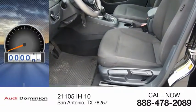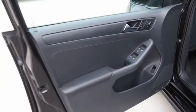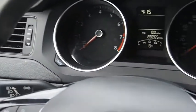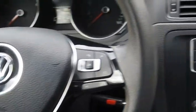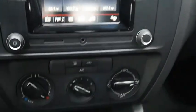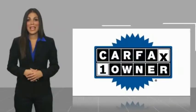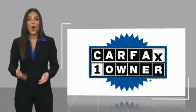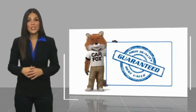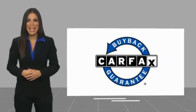This vehicle has less than 30,000 miles — your new ride is just a phone call away. This is a one owner vehicle with a Carfax vehicle history report. Be sure to find a complimentary copy of this report online or contact the dealership. This vehicle qualifies for the Carfax buyback guarantee.